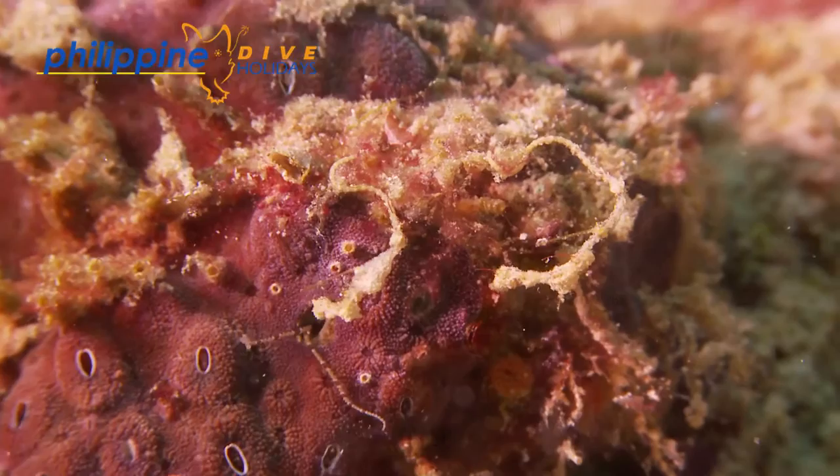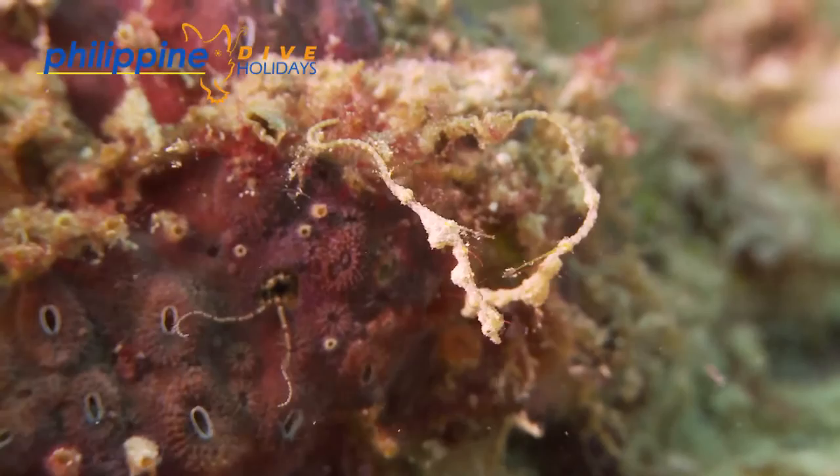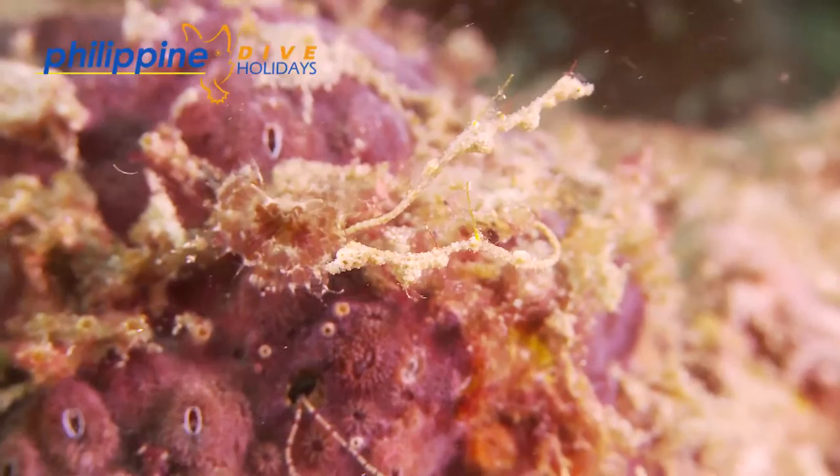Kyonema ichthys rimangani is a relative newcomer to the world of macro diving bucket list creatures, as it was only described as a species in 2007. Otherwise known as the threadpipe fish, it was first found in the Lembeh Straits, Sulawesi, Indonesia.